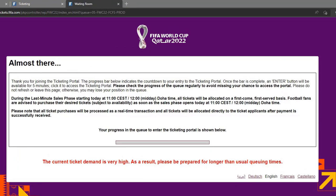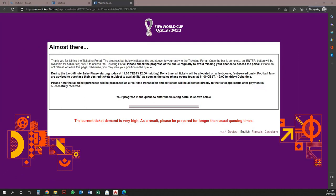The progress bar below indicates the countdown to your entry to the ticketing portal. Once the bar is complete, an Enter button will be available for 5 minutes. Click it to access the ticketing portal. Please check the progress of the queue regularly to avoid missing your chance to access the portal. Please do not refresh or leave this page, otherwise you may lose your position in the queue.